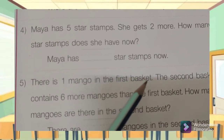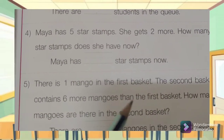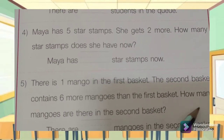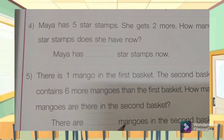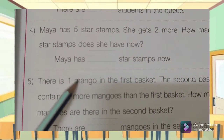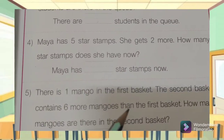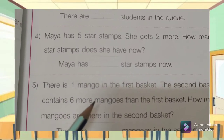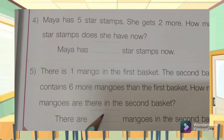Number five: There is one mango in the basket. The second basket contains six more mangoes than the first basket. How many mangoes are there in the second basket? The first basket has one mango, the second basket has one mango plus six mangoes — so one plus six is equal to — you write it down here.